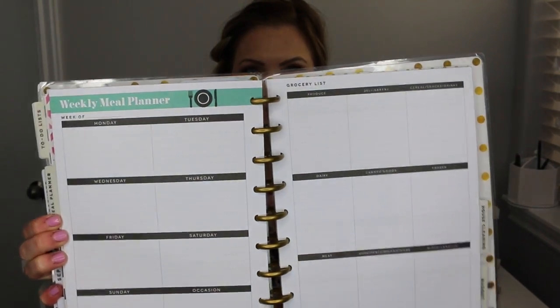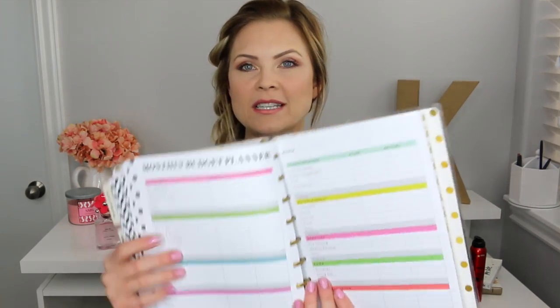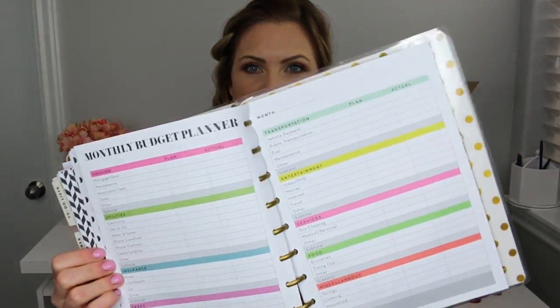I also did a meal planner that I haven't used yet. These were all in hopes that I would get really organized. There's also a house cleaning checklist - I thought maybe if I check things off I'll do better. And also a budget insert with a big money sign. I haven't filled any of these out yet, but this is such a great way to try to get more organized.